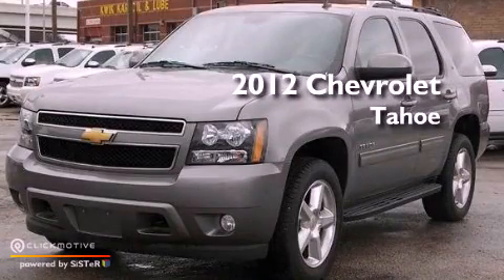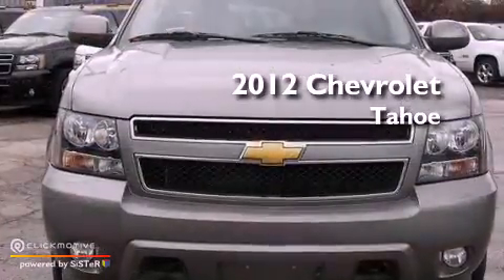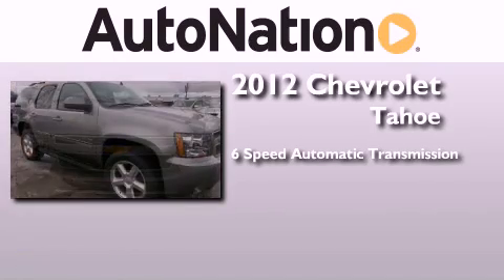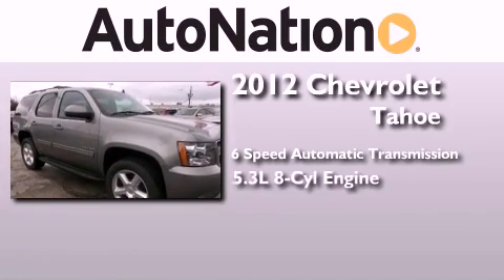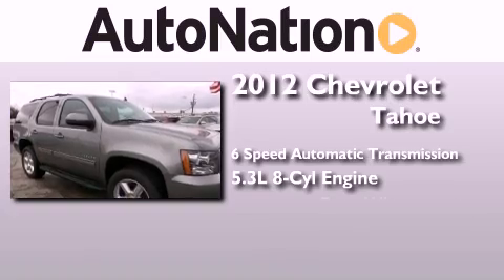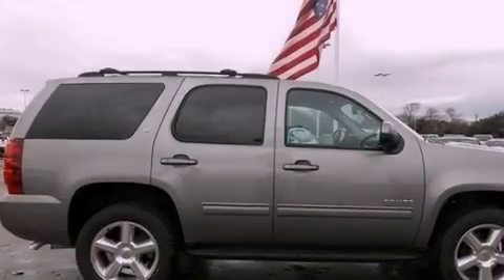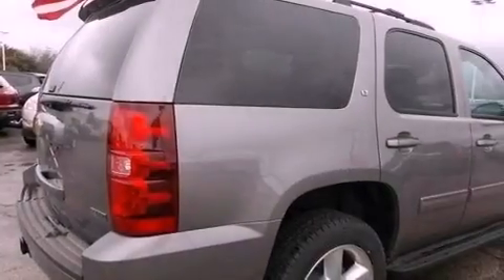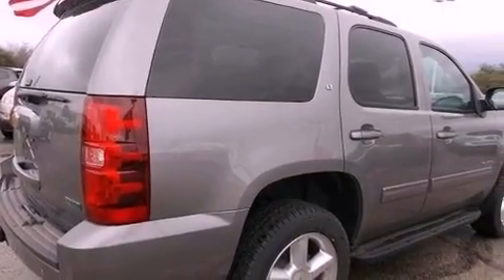This is a brand new 2012 Chevrolet Tahoe. This SUV has a 6-speed automatic transmission, a 5.3-liter V8, and the added capability of 4-wheel drive. Its top features and packages include a limited slip differential and a tire pressure monitoring system.